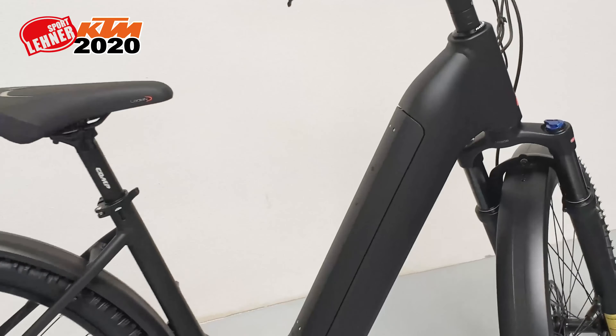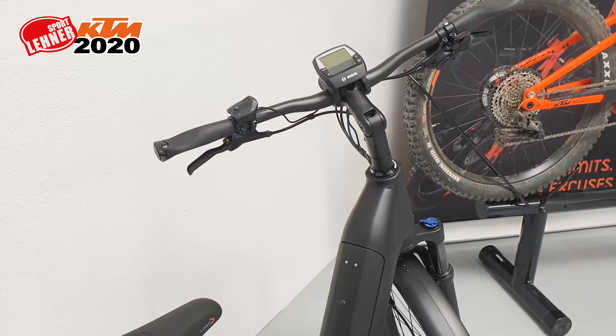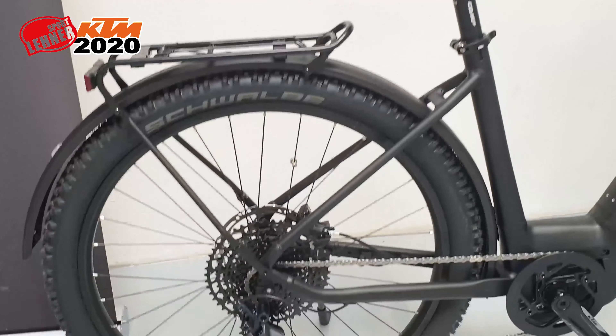Das Scout, das sogenannte Tiefeinsteiger-Mountainbike. Hier leider noch ohne Dekor – diese Maschine wird noch mit etwas Orange verfeinert. Ein sehr vielseitiges und geländetaugliches Rad mit viel Komfort beim Einstieg.